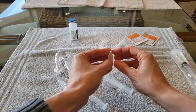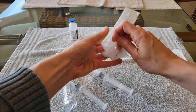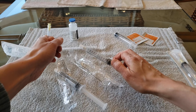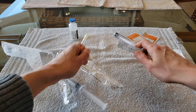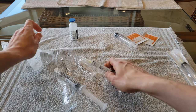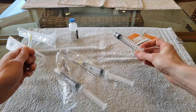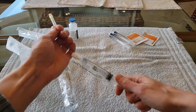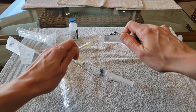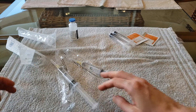Next, I open a package containing a syringe and needle. Since I only need the needle, I remove the needle from the syringe and discard the syringe. I then carefully remove the cap from the saline flush and screw on the needle. Once the needle is securely attached, I set down the saline flush. I then repeat the process with the second syringe and needle — removing the needle from the syringe, attaching it to the second flush, and setting it down.